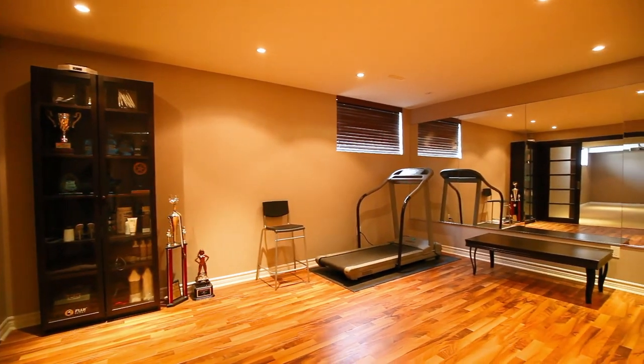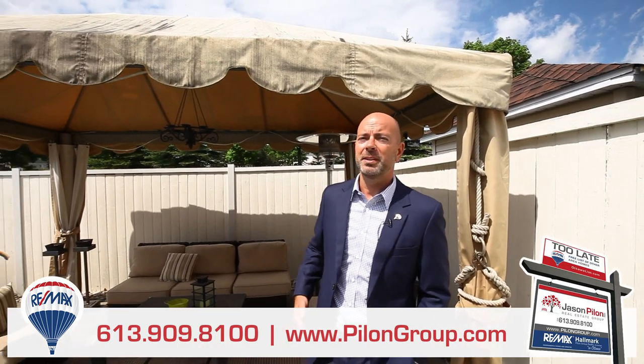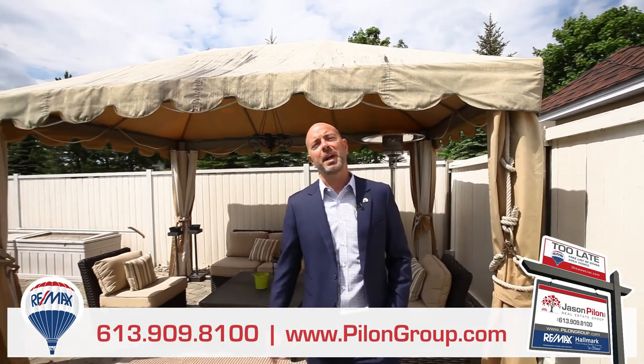We saved the best for last — wait till you see this yard. This home is ideally located close to schools, shopping, parks, and transit.